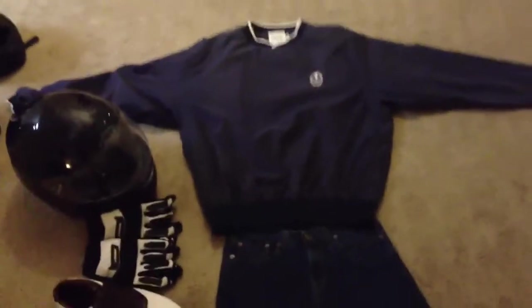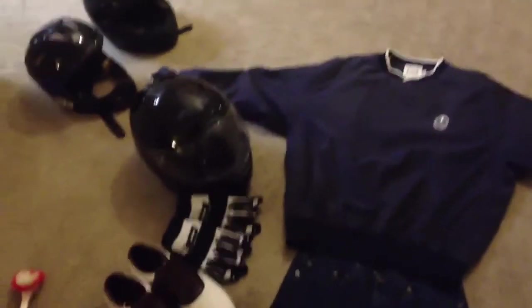What's up guys? This is my motorcycle gear video. I'm going to show you guys my motorcycle gear and go over what I have. So let's get started.